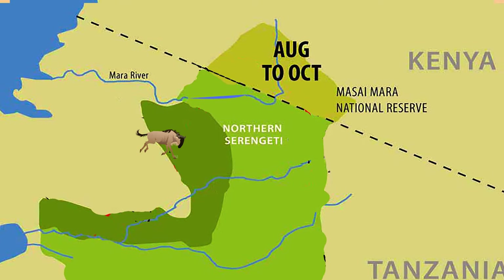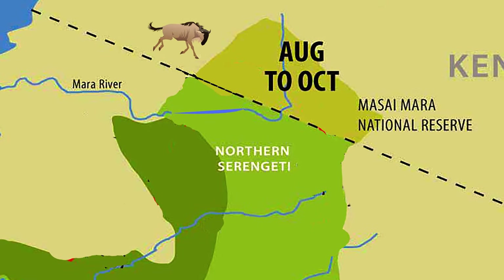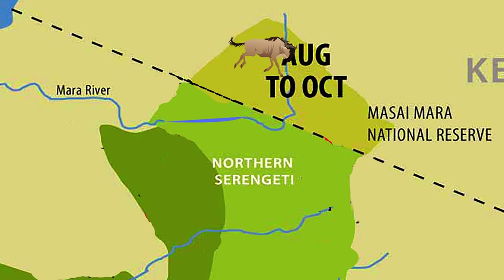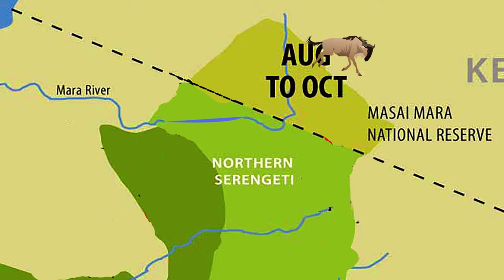I've been explained a bit more about how the migration works. You have the migration where the wildebeest move from the Serengeti to the Maasai Mara, and then within the Maasai Mara the wildebeest follow a path eating grass until they come to the Mara River. They have to cross the Mara River because there's more food on the other side — and that's what's called a crossing. That's what people mistake as the great migration itself.